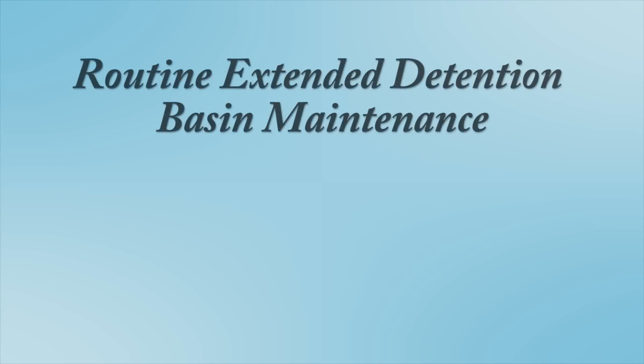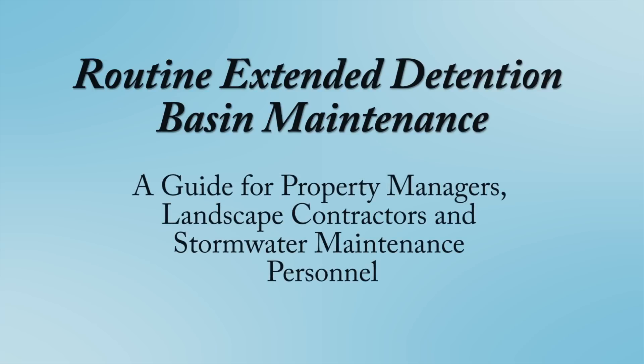Hello, welcome to our video on Routine Extended Detention Basin Maintenance, a guide for property managers, landscape contractors, and stormwater maintenance personnel.